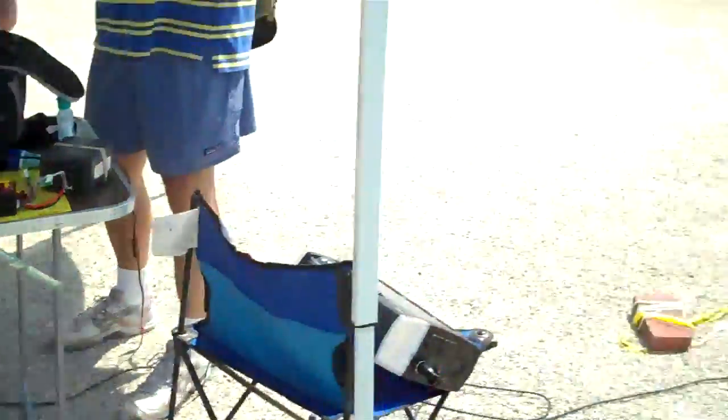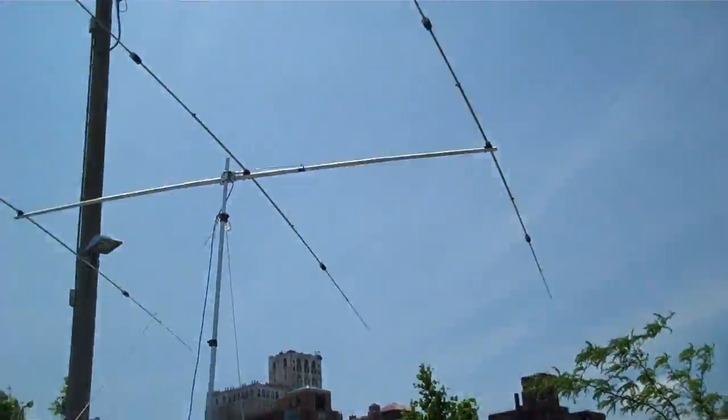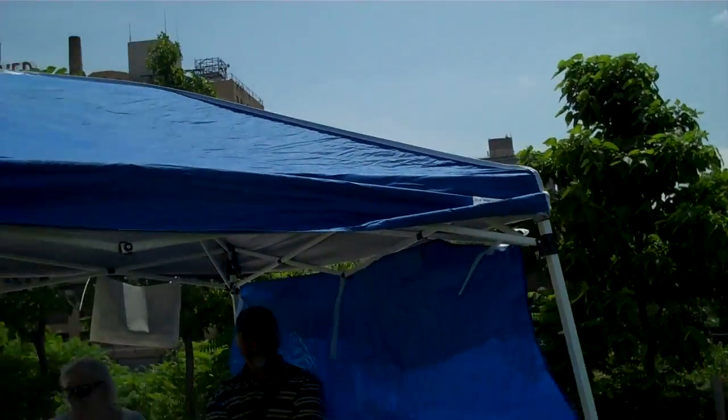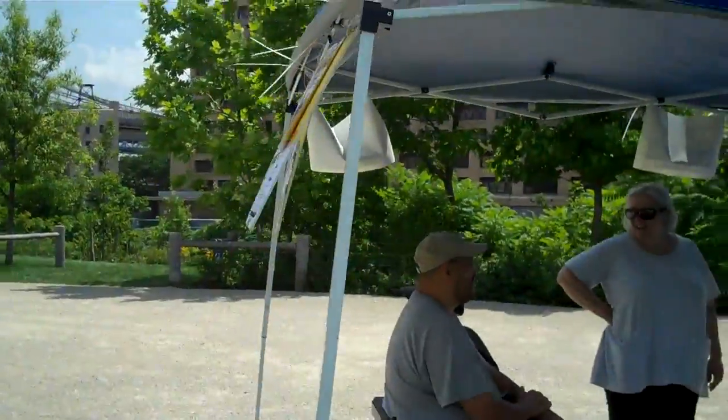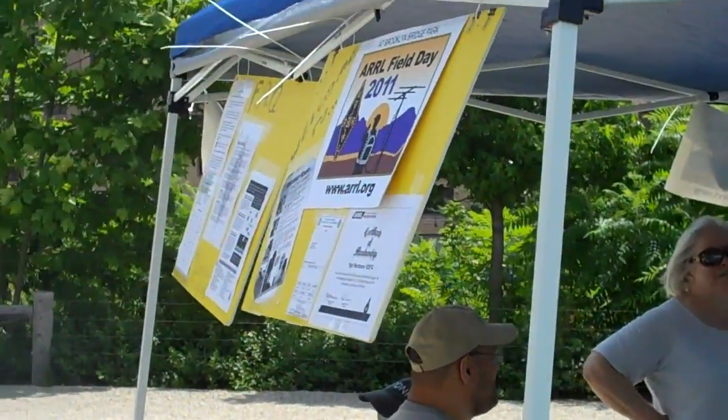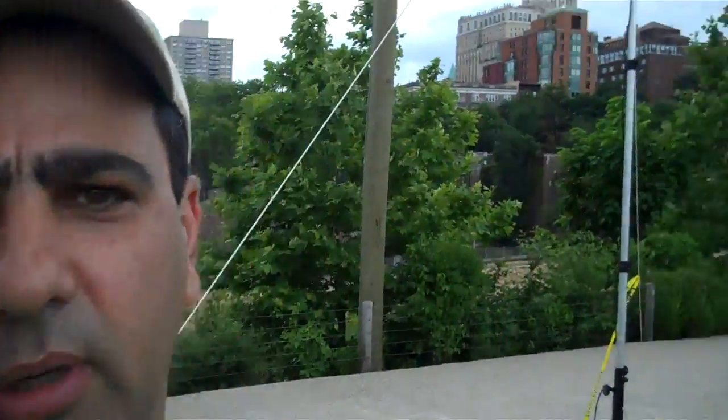Just to look at the shack — the antenna is now heading due west. And this is the shack with some materials for the consuming public. We had some people stop by and talk to us. It's very nice. K2EFG in Brooklyn Bridge Park.